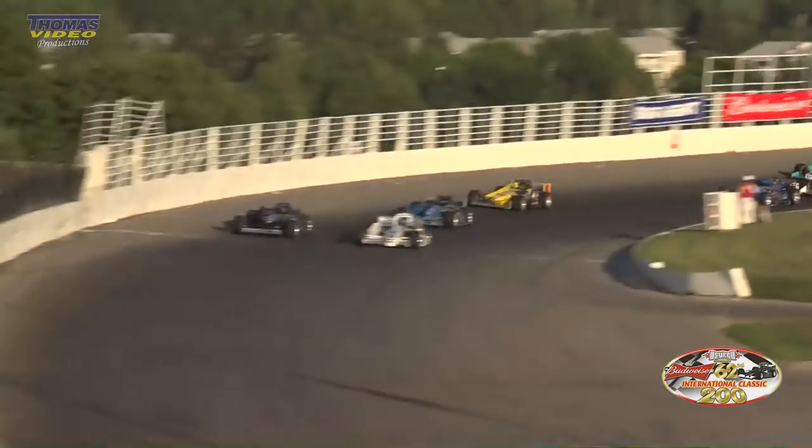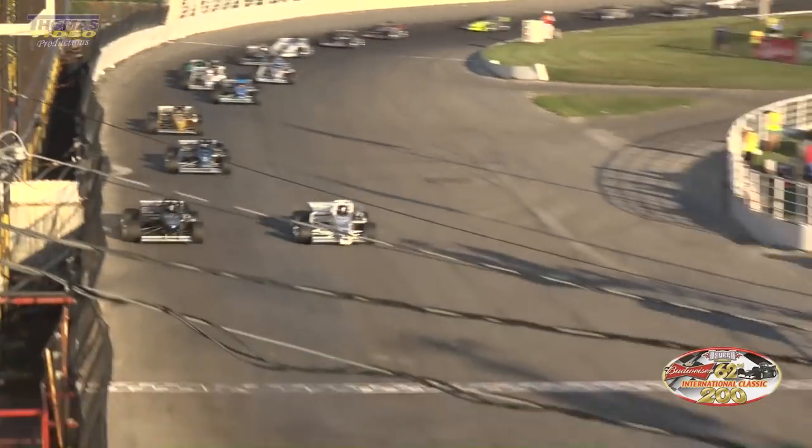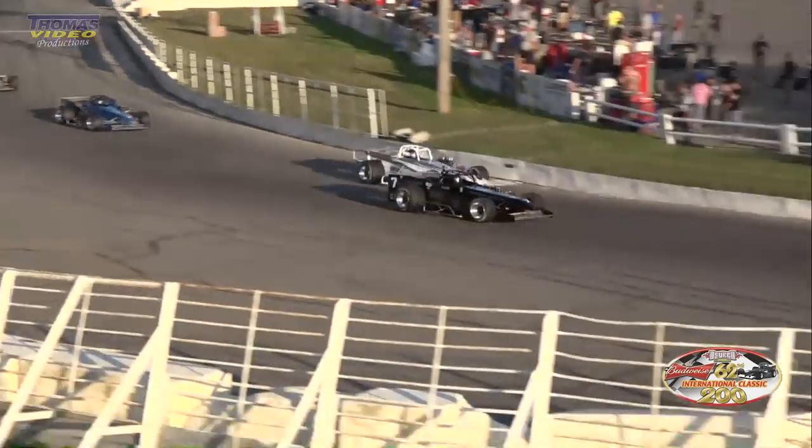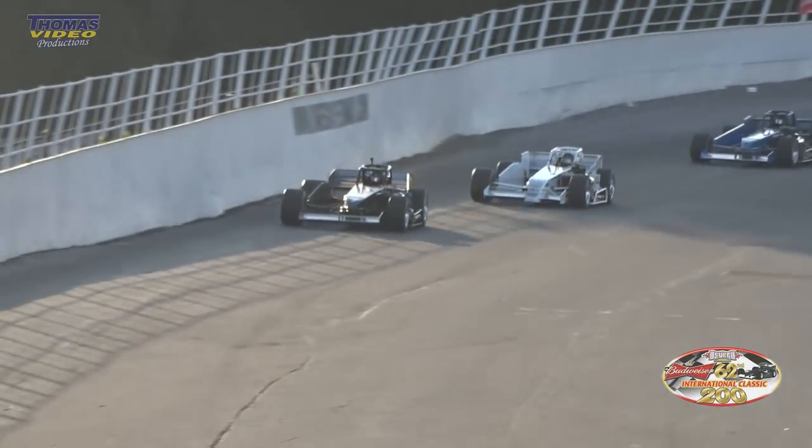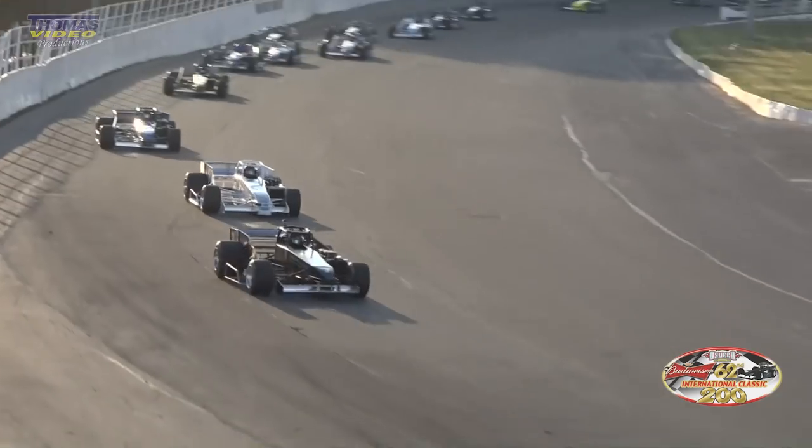Otto Cinderley to the outside, and he goes around the 68 — no, he doesn't — yes, he does. Otto Cinderley takes the lead in the number seven, moving from the third spot out to the number one spot on lap 53.